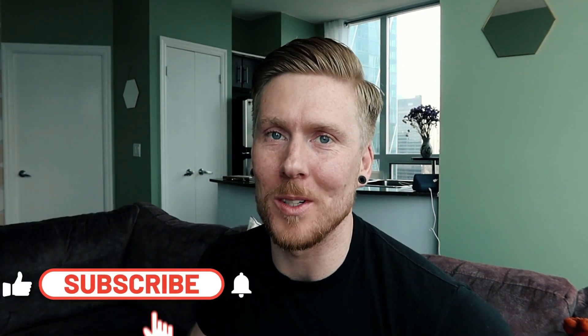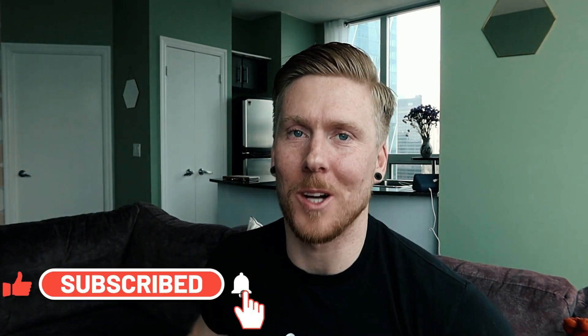Let me explain what's up guys, and welcome back to the vlog. For those of you who are new to the channel, hit that subscribe button so you don't miss out on awesome content like this.